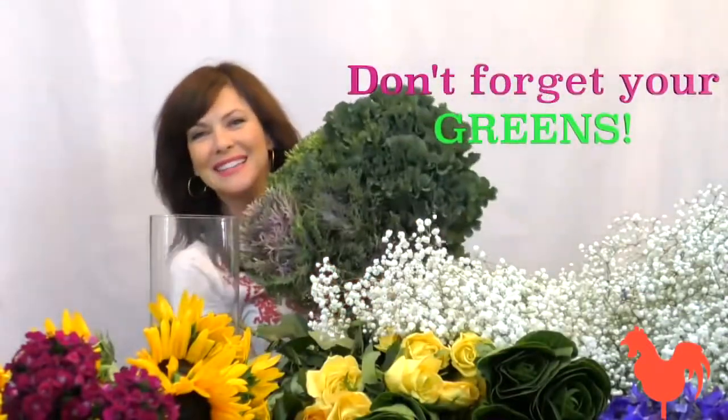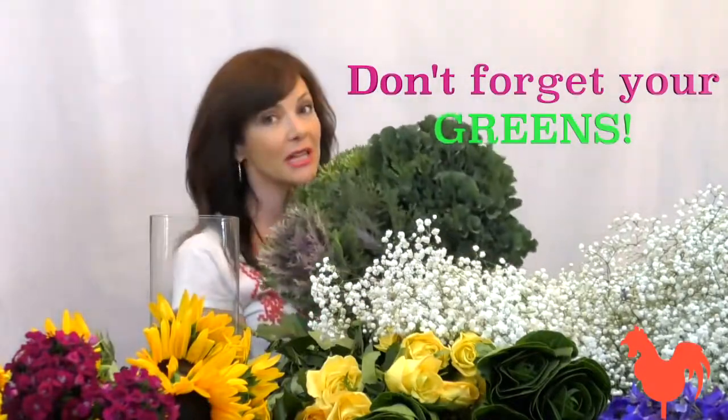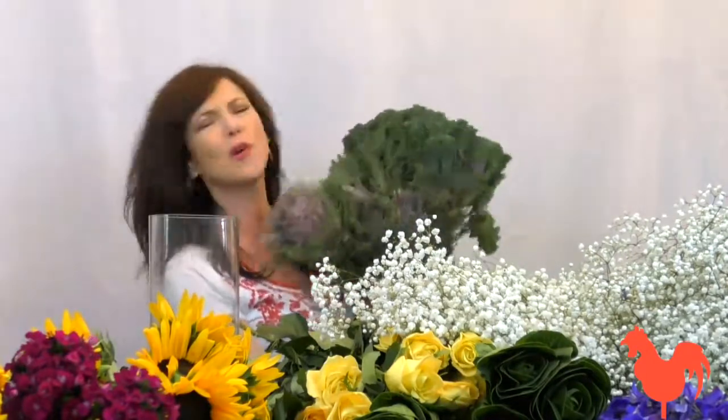Last but not least, don't forget your greens. You've got to have the greens, just like in your diet — greens set your arrangement off in a beautiful way, and there are so many great greens to choose from. Thank you Ball Horticulture Company for doing the great work that you do and bringing all these fantastic flowers fresh from the farm. We couldn't be more thrilled, and we think we all deserve a little color in our lives. Thank you so much — see you in a flower field!